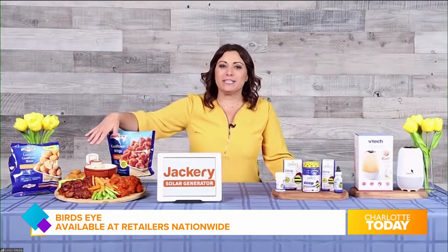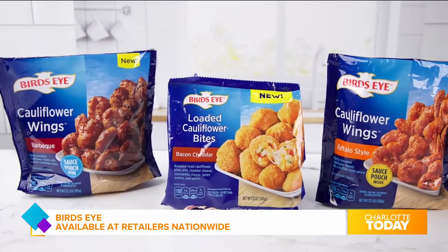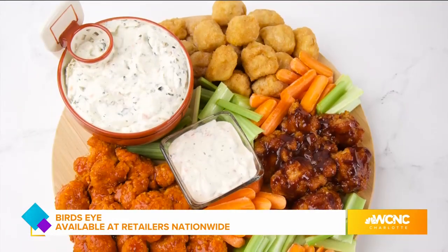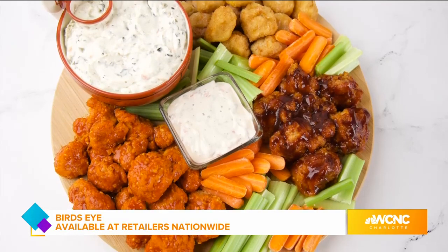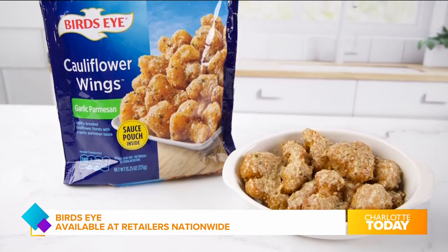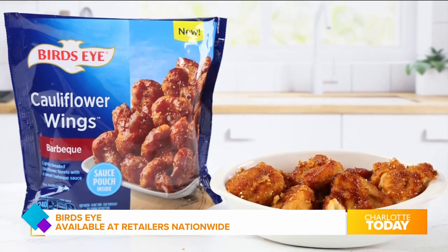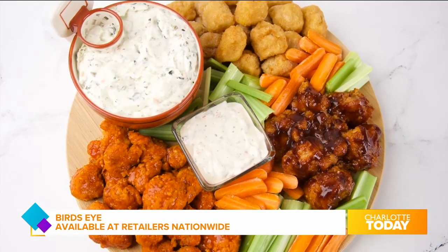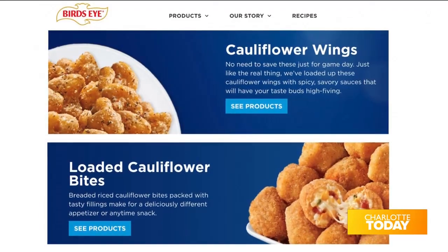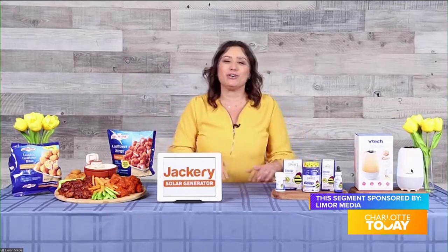Over here, I made a restaurant-style sampler platter. It is so delicious — loaded cauliflower bites that are just so tasty, coming in flavors of Southwest style and bacon cheddar. For the wing lover, Bird's Eye has saucy plant-based cauliflower wings topped with spicy, savory sauces like buffalo, garlic parmesan, and barbecue. Just add some ranch dressing, carrot sticks, and celery sticks. They're easy to make — just pop them in the air fryer, hot and ready in 20 minutes. Find them in the freezer section of your supermarket.